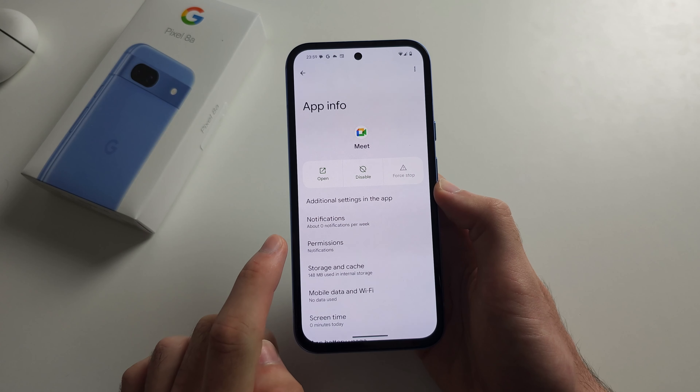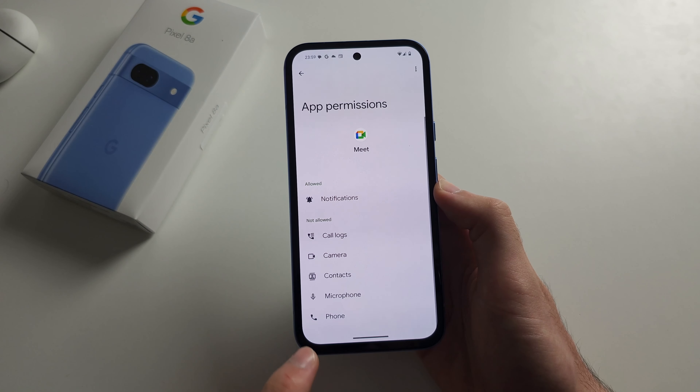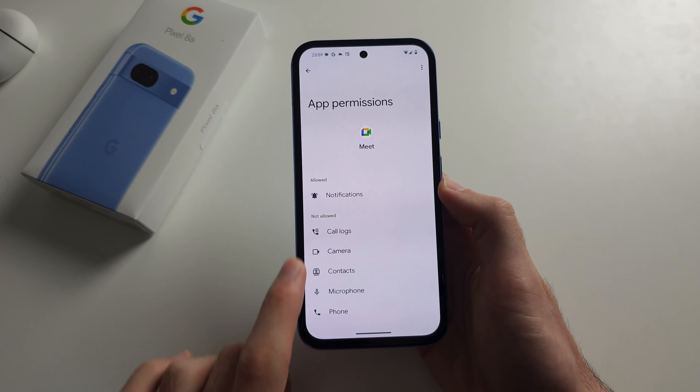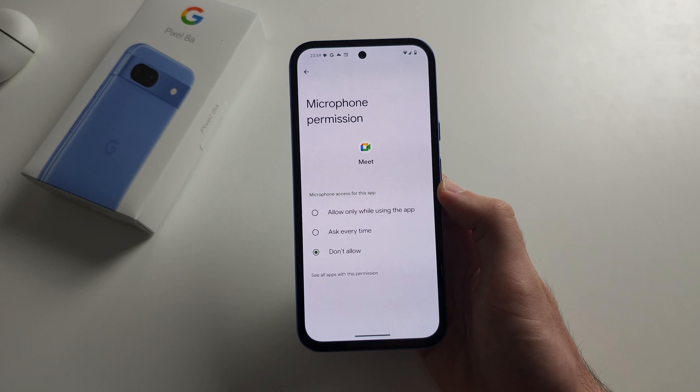Finally, check the permissions. If you have not allowed the microphone or the camera or any of these, tap on the permission and make sure you allow it.